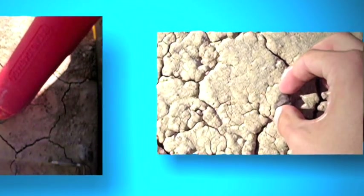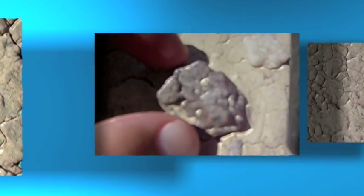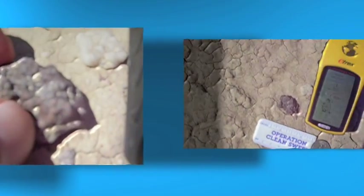Maybe one day you'll get to find a meteorite, and remember — if you hold one in your hand, you're holding something that may be millions and millions of years old, maybe even older than Earth itself. That's pretty cool, isn't it?